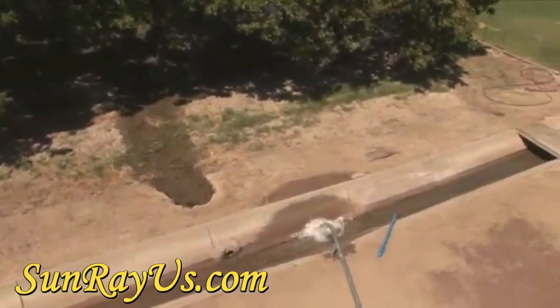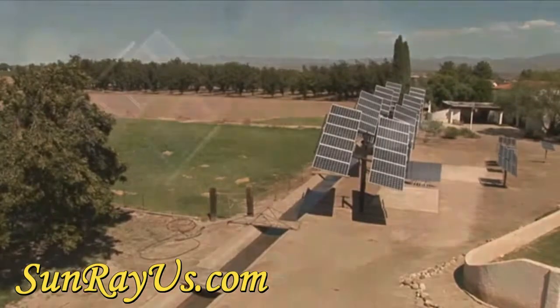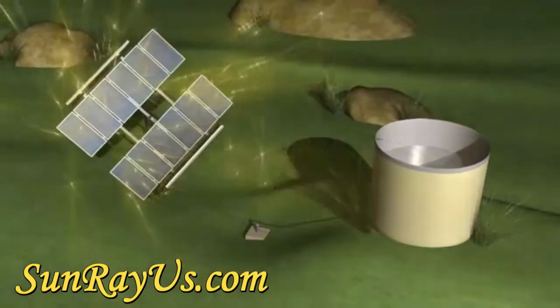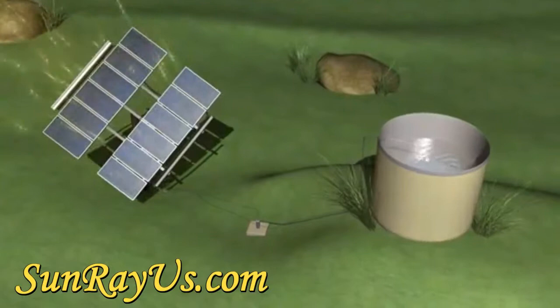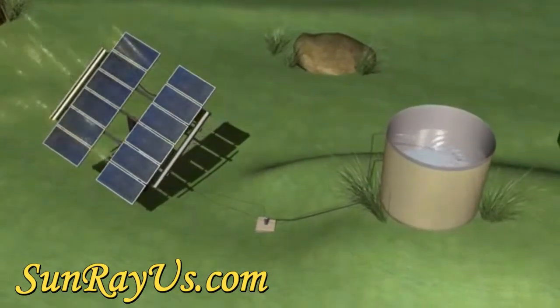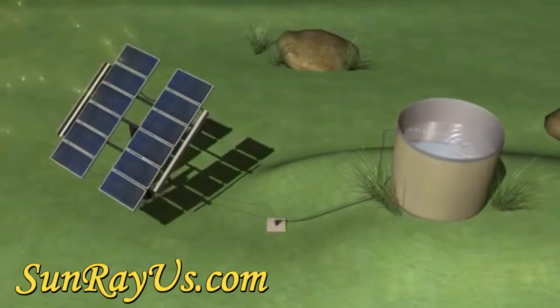Upon reaching the surface, water is stored in a tank where it can be used any time of the day or night. The system is elegant in simplicity, yet ingenious in its design. For instance, many solar panels are mounted on a tracker that tilts the panels towards the sun, allowing them to generate the maximum amount of electricity during daylight hours.